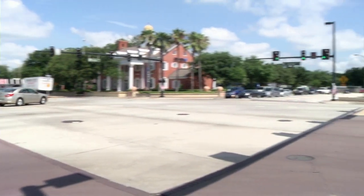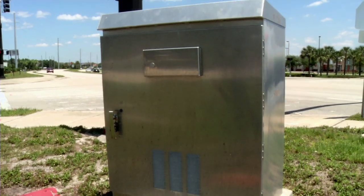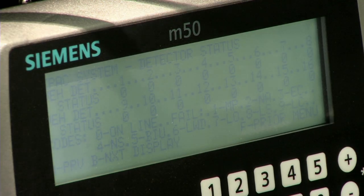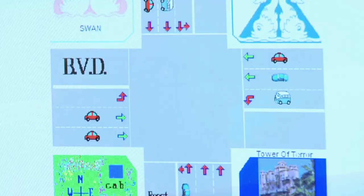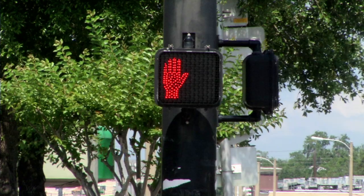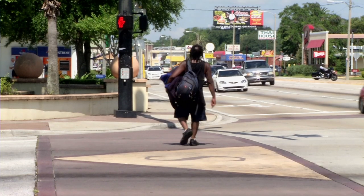At every intersection there is the traffic signal cabinet that controls the traffic signals. We have the control unit which has been programmed through the engineering design. The program has different movements — we have eight standard movements of traffic: the four left turns and the four through movements. Then we have the pedestrian signals, the four pedestrian movements concurrent with the green light of the through traffic.